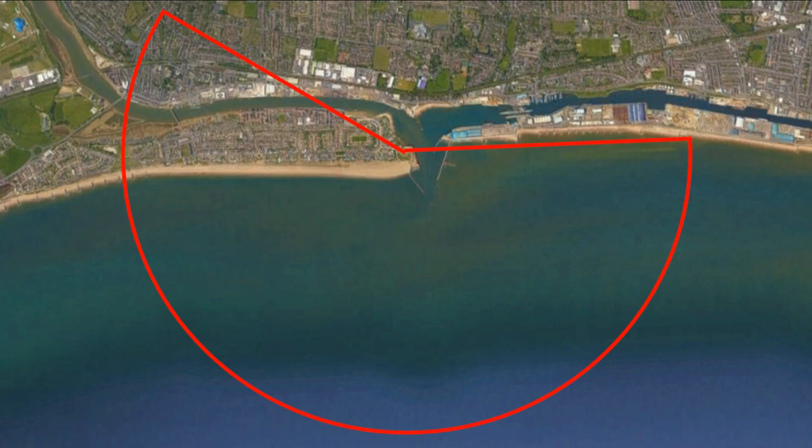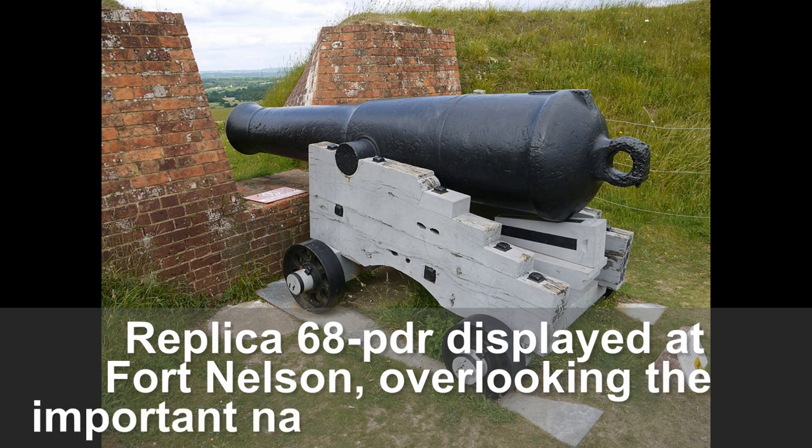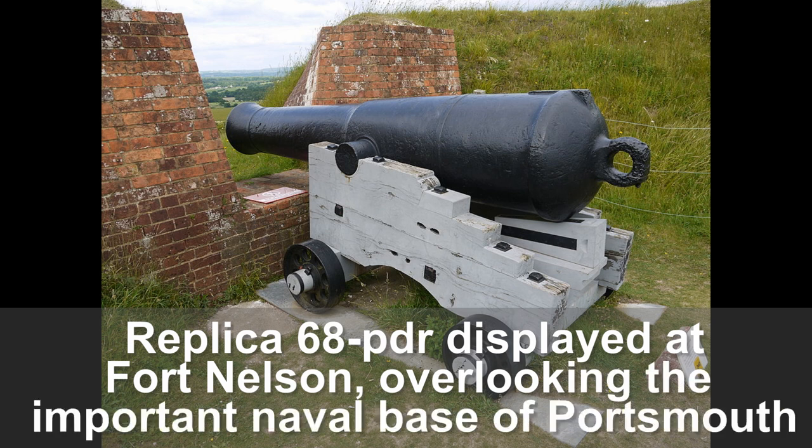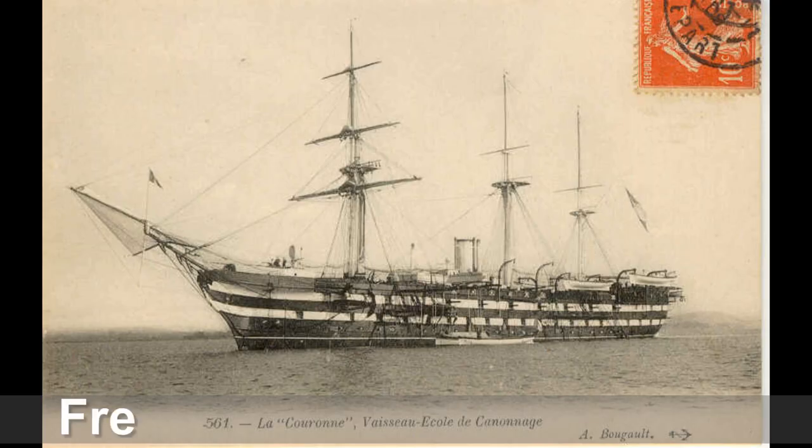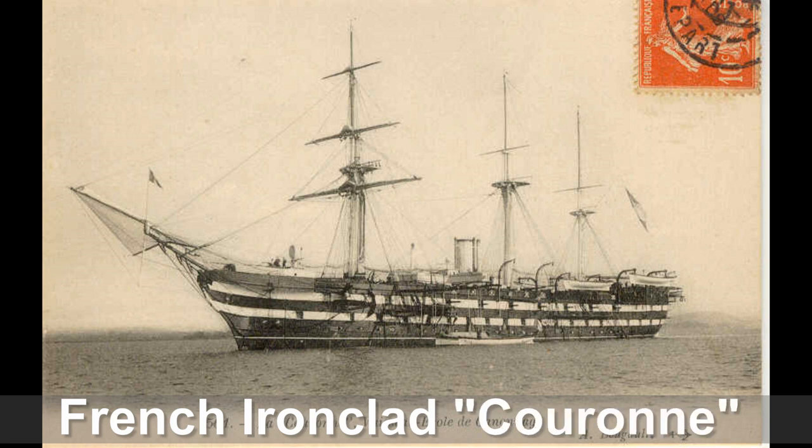The limit of the fan was the maximum effective range of the 68-pounders installed when the fort was first built. The purple wedge shows the area of greatest coverage by all four guns of the eastern sub-battery, as well as that of gun two. The seaborne approach to the port seems to be very well defended. But by the 1870s it was determined that the 68-pounder smoothbore cannons at the fort were obsolete and would not be able to penetrate the newer steam-driven iron-armored ships that were becoming common in navies at the time.